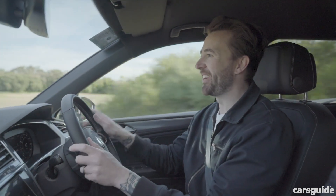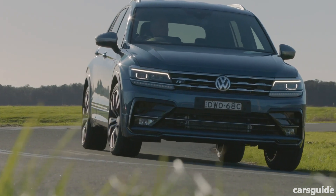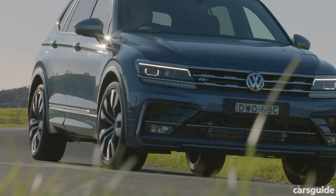Visibility out the front is excellent, and with those larger rear windows, visibility out the back is great — actually better than the regular Tiguan.